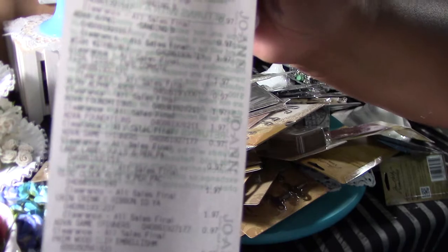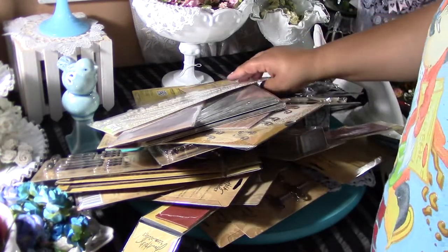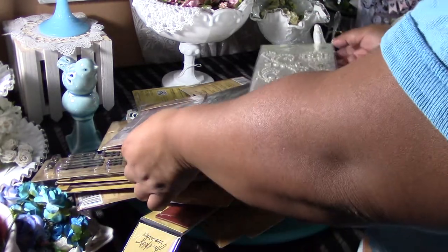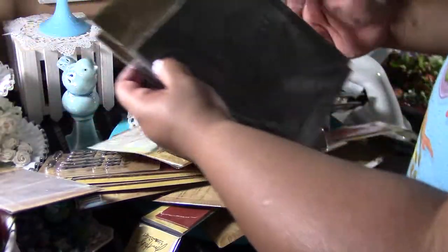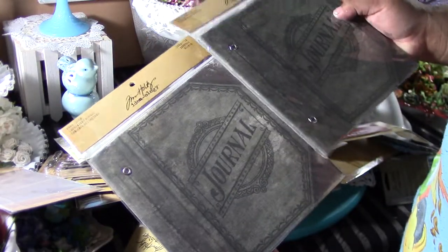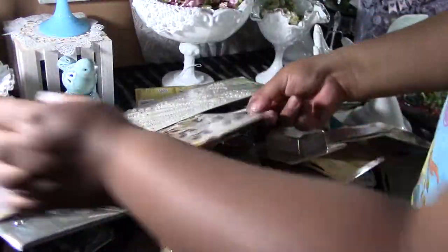97 cents, 50 cents, $1.97. So this is a really long receipt. I went to Joann's and for some reason this Joann's had everything Tim Holtz on clearance. I don't know why. The little page pockets were 50 cents, the worn covers were 97 cents, and 50 cents again for the page cover.